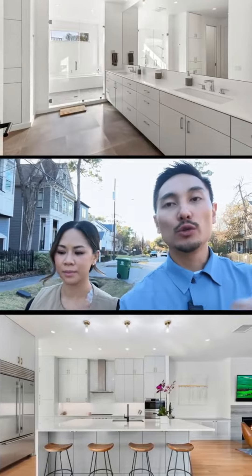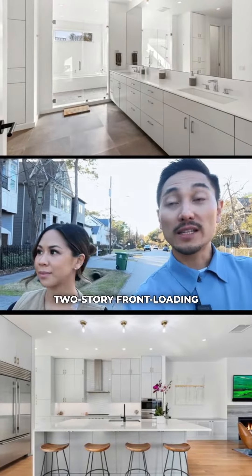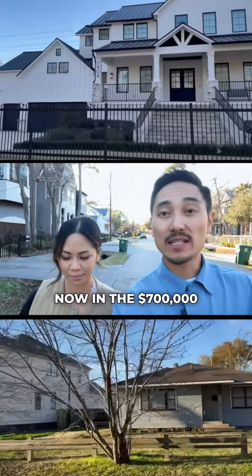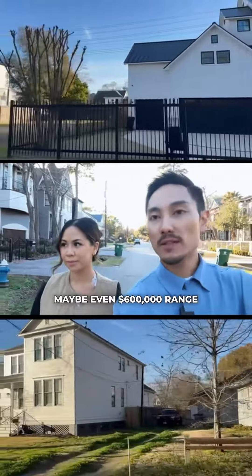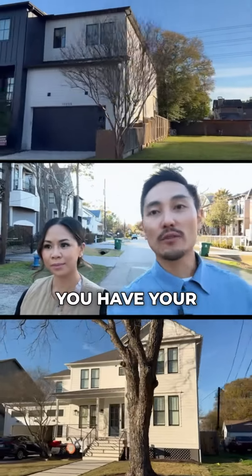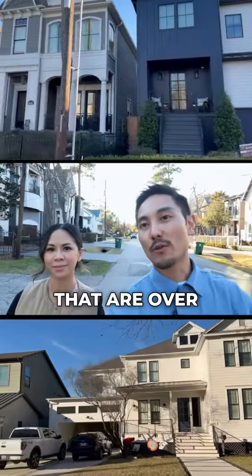Then we have some two-story, front-loading, single-family homes with first-floor living that are probably now in the $700 to $800k range — maybe even $600k range if it's not new construction. And then here in Clark Pines, you have your million-dollar listings that are over 4,000 square feet.